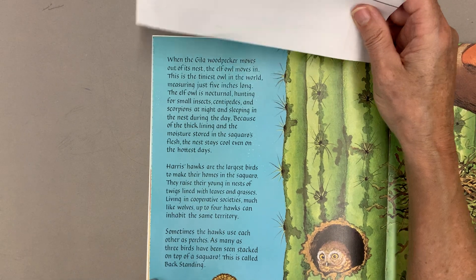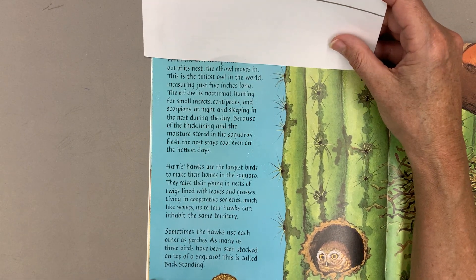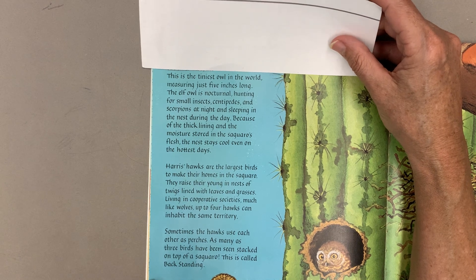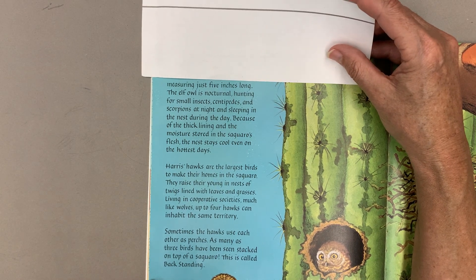When the gila woodpecker moves out of its nest, the elf owl moves in. This is the tiniest owl in the world, measuring just five inches long.